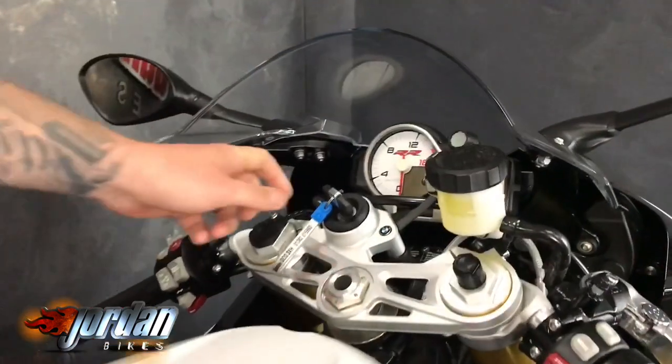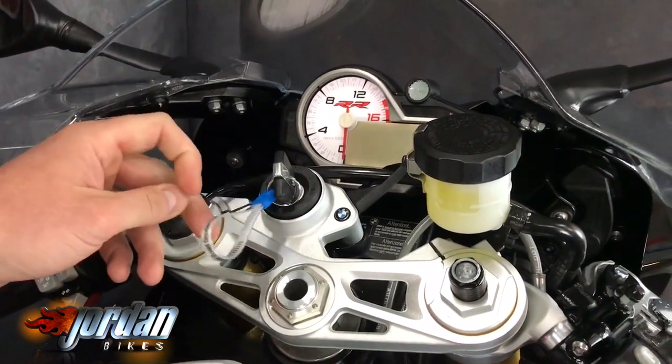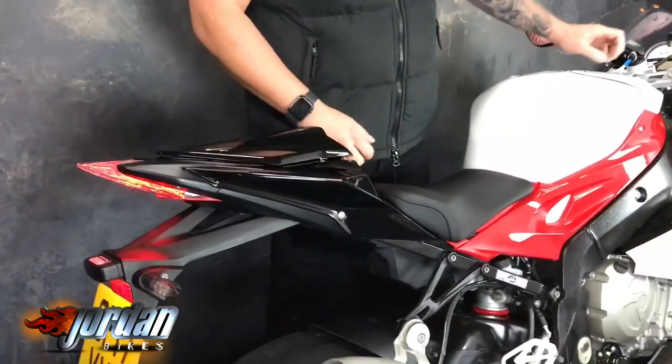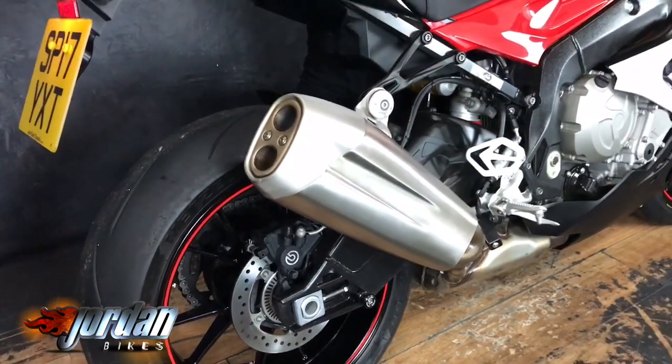Looks, as far as I can see, as standard as it rolled out the factory. Full digital dashboard there. 4,490 miles, it's a 2017 on a 17 plate, and it's absolutely lovely. We'll give it a start for you so you can hear it.